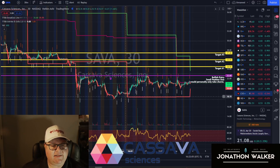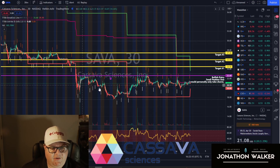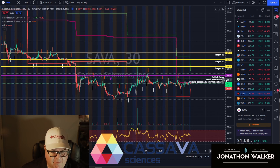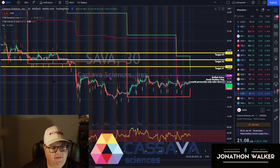All right folks, we got stock ticker SAVA pulled up on the TradingView charts. As you can see, over the last two weeks we've pretty much been trading between this channel — $18 to about $22. I'm looking for a bullish play on this. Break above $22.60. My target range is $24.50 to $25.95 to $27.40. You can see this is based off repetitive price action. Last time we were above $24.50, we bounced between it and $25.95. Same thing between $25.95 and $27.40.